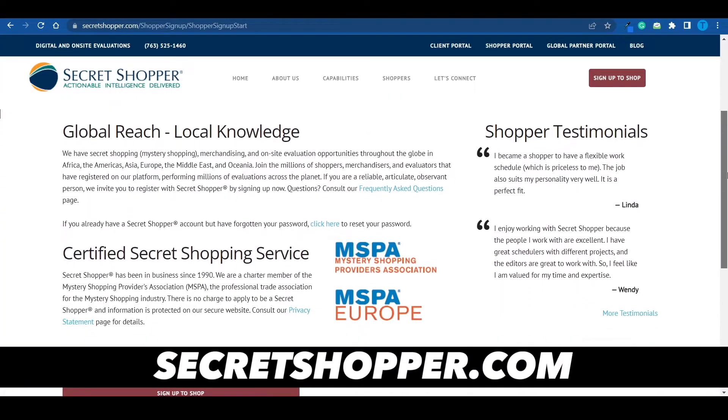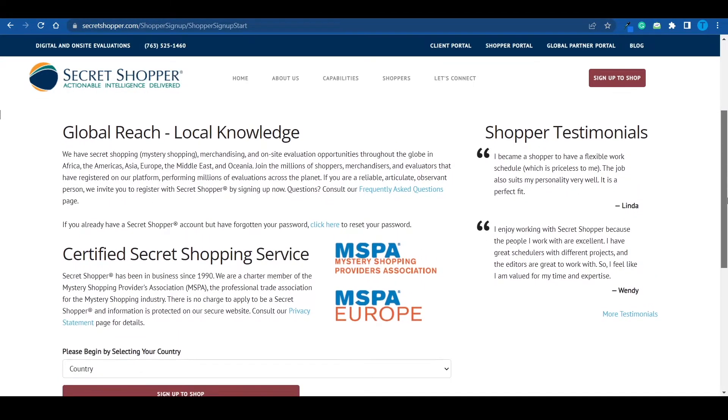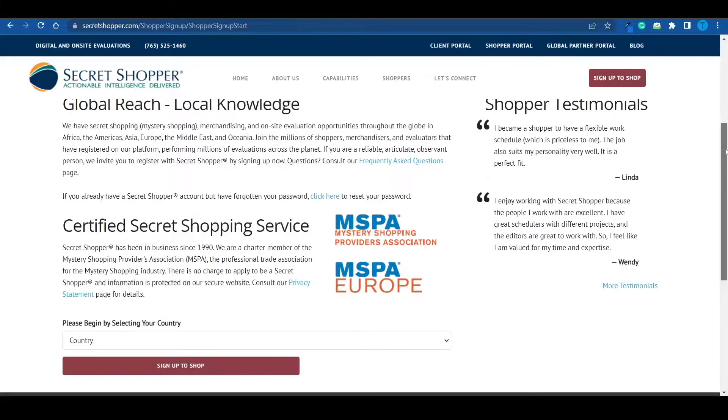In case you're not entirely sure how this process works, let me simplify it for you. Once you have signed up on Secret Shopper and your application has been accepted, you will start getting tasks. Whenever you get one, you will have to pretend that you're a customer, go to some of your local stores, pretend that you're trying to purchase certain items, but in reality you are taking notes and observing.